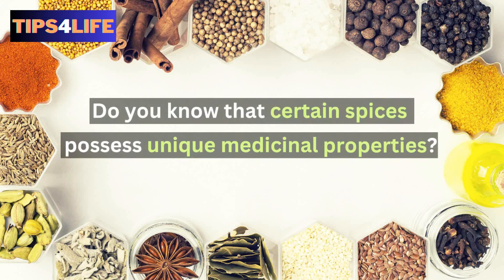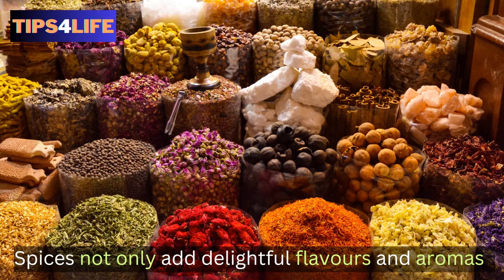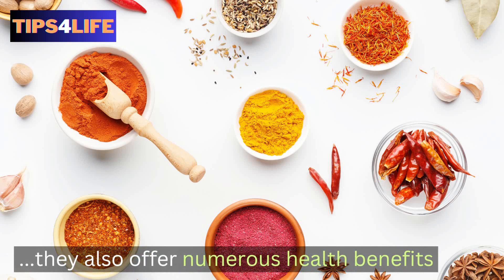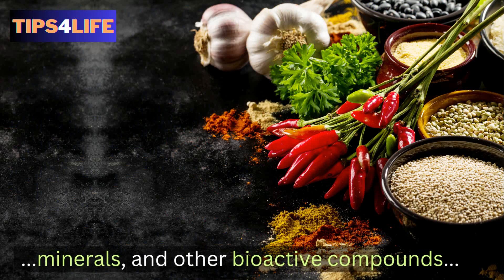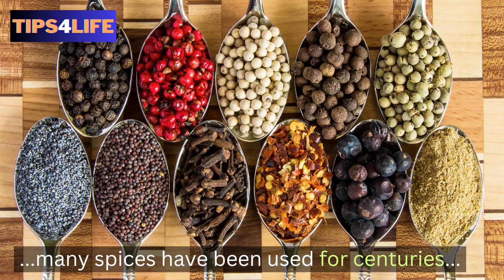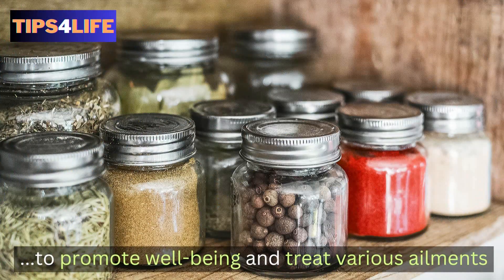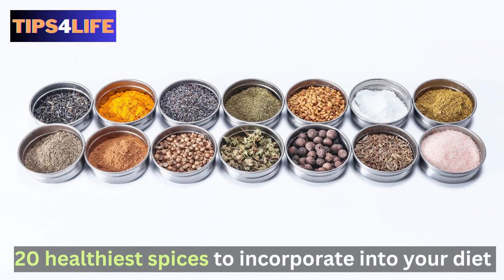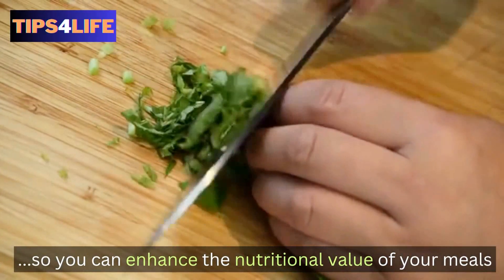Do you know that certain spices possess unique medicinal properties? Yes, spices not only add delightful flavors and aromas to our favorite dishes but they also offer numerous health benefits. Packed with antioxidants, vitamins, minerals, and other bioactive compounds, many spices have been used for centuries in traditional medicine to promote well-being and treat various ailments. In this video we explore 20 of the healthiest spices to incorporate into your diet.